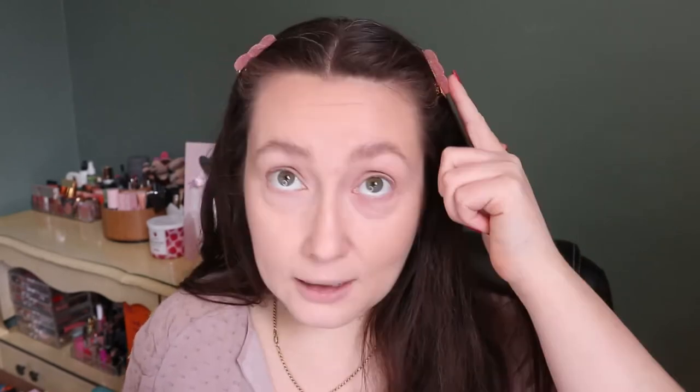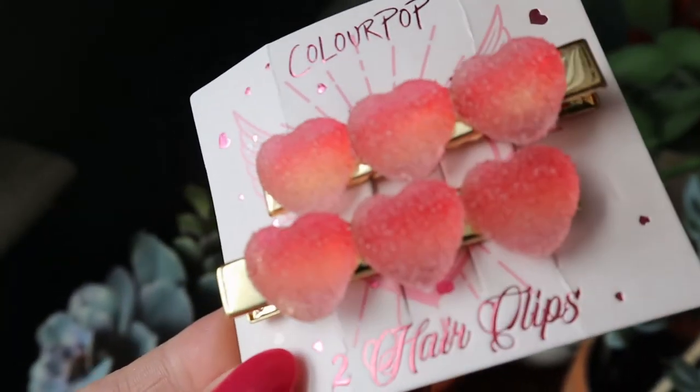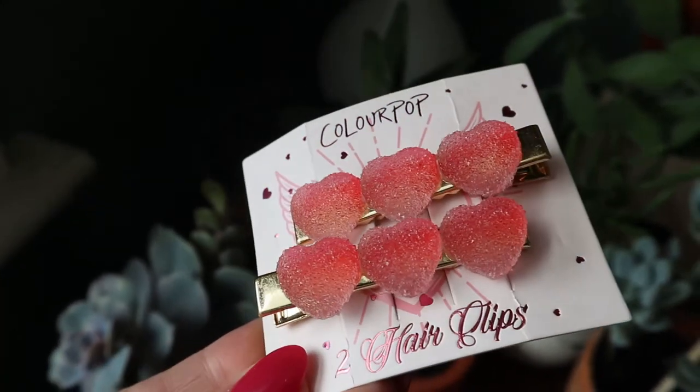First of all, I'm wearing the hair clips. I don't think I have the right face shape to pull off this look, but I wanted to show you them on — I'll show you close-ups of everything too. These came in a little two-pack and they're hearts and they kind of look like candy hearts, like you'd want to eat them. They feel really nice and high quality, so I'm happy they added something like this. It's cute and it's good to hold your hair out of your face.